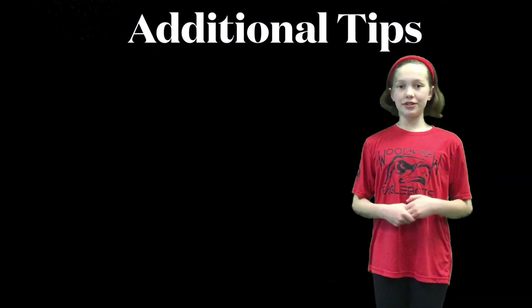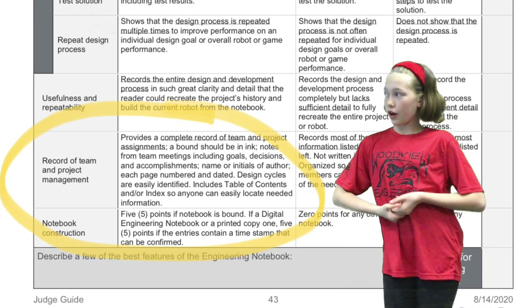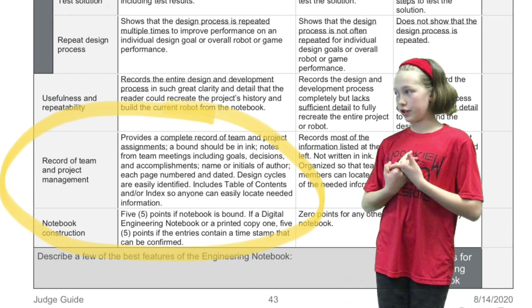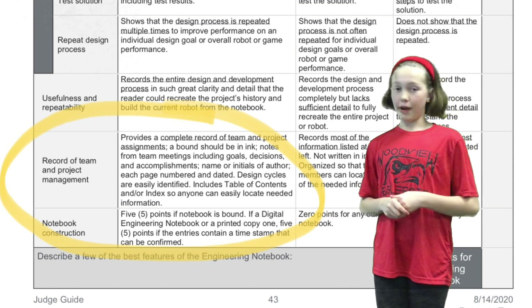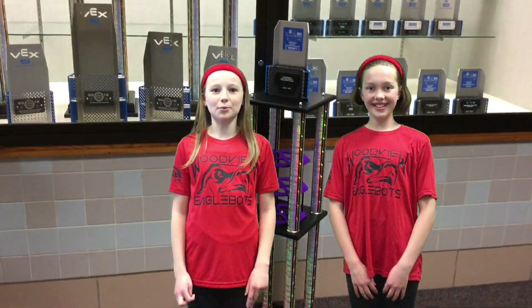Here are some additional tips you need. A bound notebook should be written in ink. It should have the name of the author and it should be dated for that entry. You can also get five points if a notebook is found. The notebook is a big part of why it can help you win multiple awards, but most specifically design and excellence. Excellence is the highest award you can win. But getting awards isn't the only goal — documenting your steps is also an important part of the process so that you can keep growing and improving.